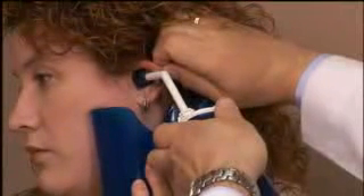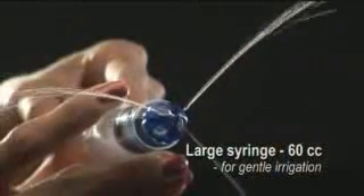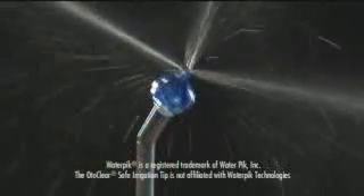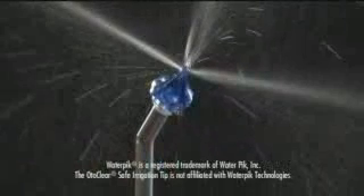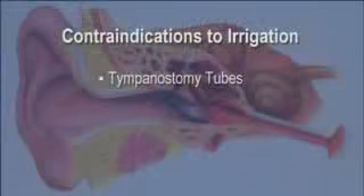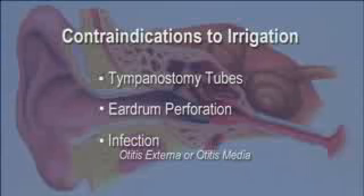Large exit portals in the OtoClear tip prevent pressure buildup in the ear canal and reduce messy backsplash; instead, water drains in a controlled fashion into the Bionics ear basin. The OtoClear system has a lure fitting allowing you to choose your water delivery system: use a large syringe — 60 cc works best — for gentle irrigation, or use the special adapter wand fitted to the portable water pick irrigator for a pulsatile lavage more effective for removing impacted cerumen. Do not attempt ear irrigation if the patient has tympanostomy tubes or a known or suspected eardrum perforation. The presence of infection — otitis externa or otitis media — is a relative contraindication, and the risks and benefits of irrigation should be considered before treatment.